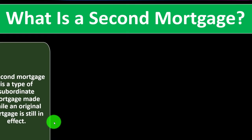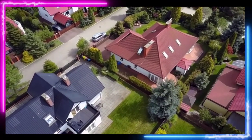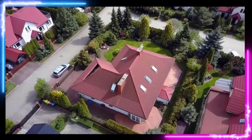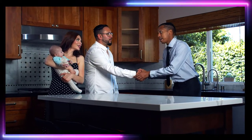What is a second mortgage? Typically if you're going through a home purchasing process, we usually can't put all the money down up front — we need some type of financing, some type of loan. In some situations you might want or need multiple loans in place, hence the second mortgage.